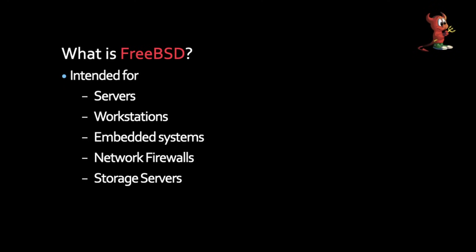But what is FreeBSD even good for? It's good for servers and workstations. You'll find it in use in embedded systems and network firewalls — PFSense, for example, uses it. And also in storage servers. TrueNAS has a version built on top of FreeBSD. They also have one called TrueNAS Scale, which is built on Linux.